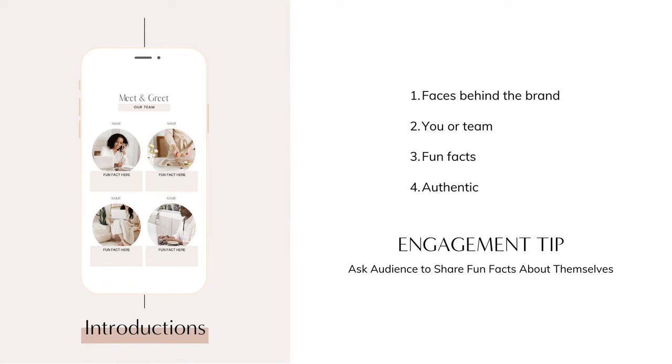You can introduce yourself and your team and show the face or faces behind the brand. The structure is totally up to you — you could be formal with something professionally filmed, or do something fun where you share interesting facts about you and your team. It really depends on your brand voice and objectives, but try not to overthink it. Showing up and being authentic is usually exactly what people want to see. You can also ask your audience to share a fun fact about themselves, or create a challenge with a custom hashtag.